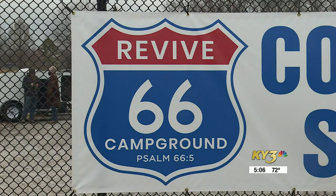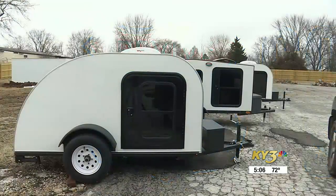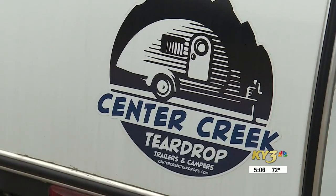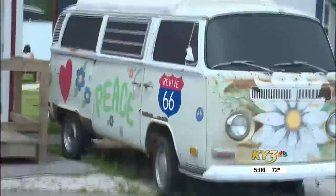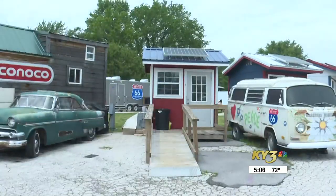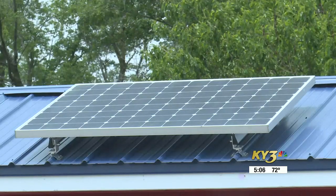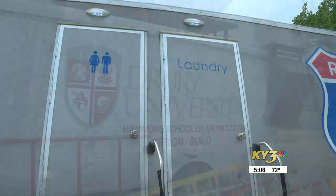Since its opening in 2021, the Revive 66 Campground has evolved into much more than just 10 teardrop trailers providing overnight stays for the homeless. It now feels more like home and sleeps around 50 to 60 per night in trailers and small huts with solar power and places to shower and do laundry.